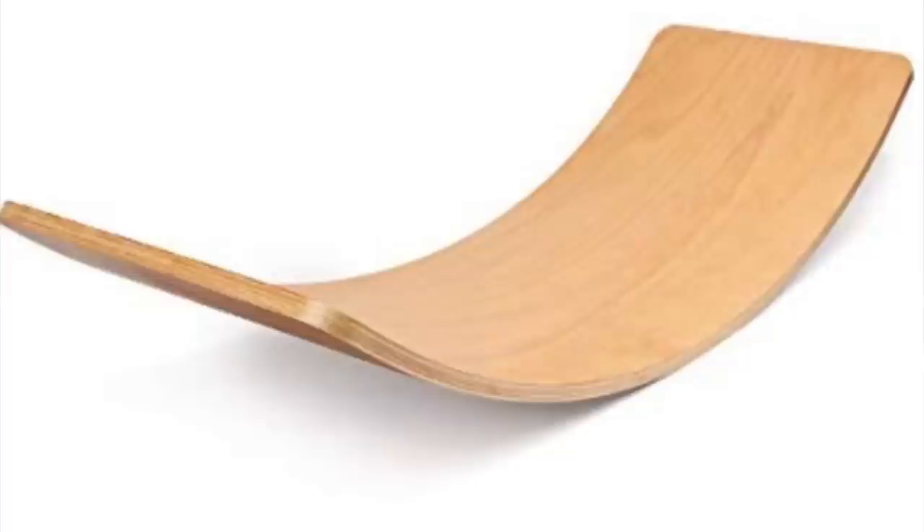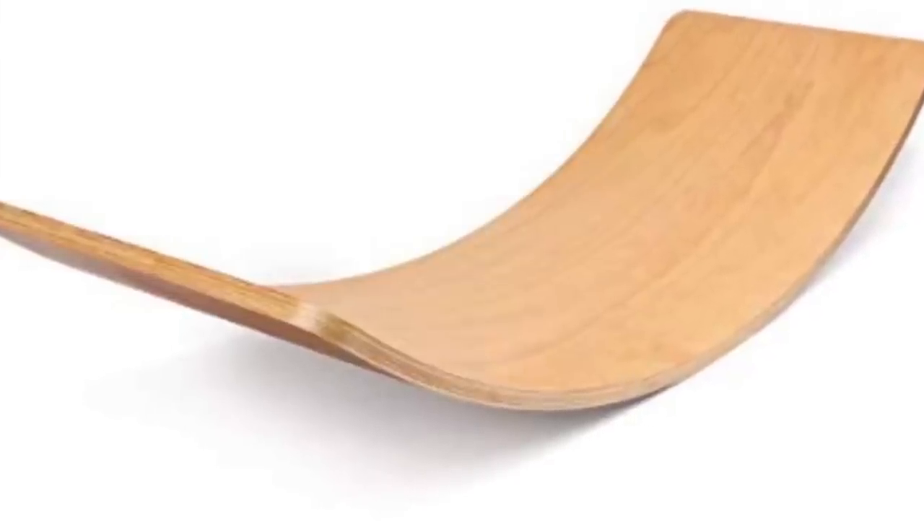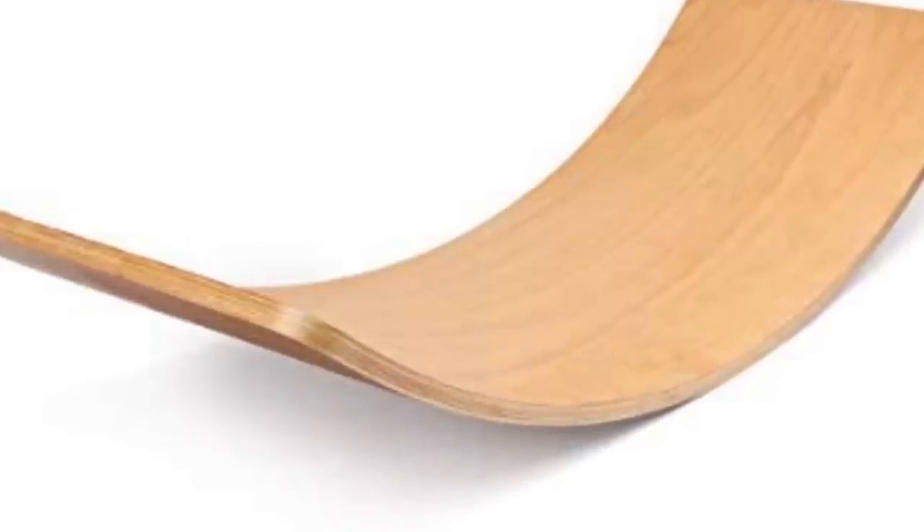Next we're moving on to Gunner, my two-and-a-half-year-old. His Santa gift — I'll insert a picture — is a balance board. I thought this was awesome: he can use his imagination, sit on it and read, climb over it, walk across it from the couch to the floor. I've seen so many people rave about these, and it's especially great since we homeschool and always need something fun and creative for him.